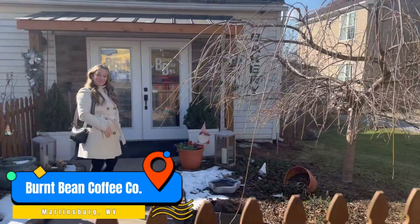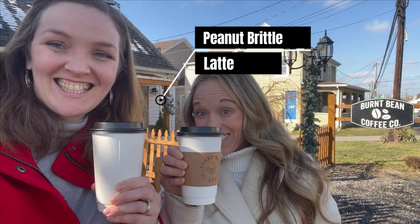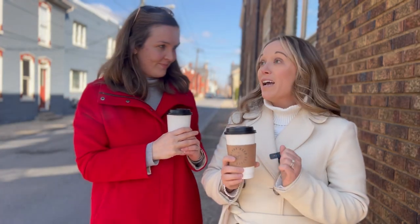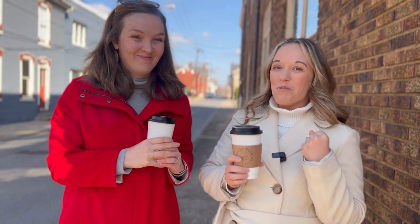We can't really talk about coffee shops in Martinsburg without talking about the Burnt Bean Company. Everyone raves about the specialty coffee and the atmosphere here. We just got to meet the owner — he gave us some tips on his favorite spots as well. I got the peanut brittle latte and asked him to put a little less sweetness in, and it is perfect. She got the London Fog, which is one of her favorites.